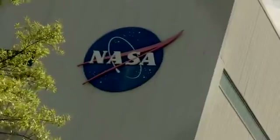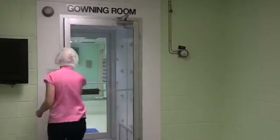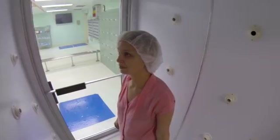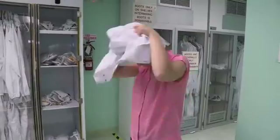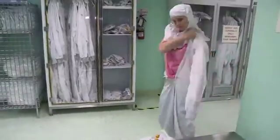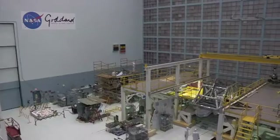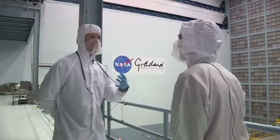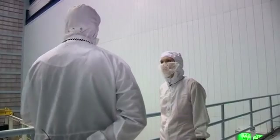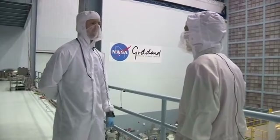NASA's Goddard Space Flight Center near Baltimore is where the giant successor to Hubble is coming together. They don't allow any old reporter to nose around here. But I know how to dress. We're wearing these because of contamination — dust, hair, anything like that — because humans are pretty dirty. It's a way of bagging ourselves and separating us from the hardware.